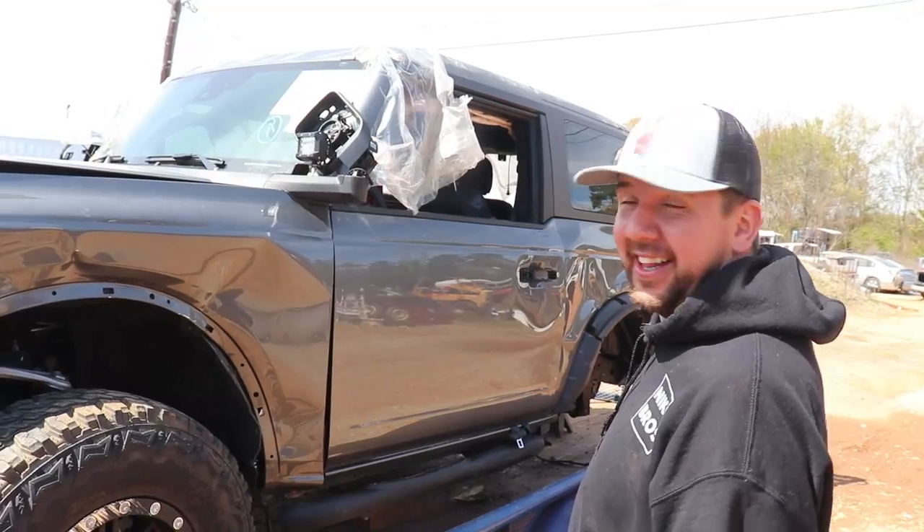Hey everybody, welcome back to Nico Brothers. Behind me is our new build. I'm super excited about it. I always kind of wanted a Jeep but couldn't pick one up, so we got the next best thing — a Ford Bronco. Check this thing out. It's kind of like a Jeep. The top should come off and it will be good to go. This thing is definitely pretty crazy.